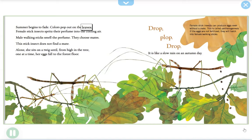Summer begins to fade, colors pop out on the leaves. Female stick insects spritz their perfume into the cooling air, and male walking sticks smell their perfume and choose mates. This stick insect does not find a mate. Alone, she sits on a twig until, from high in the tree, one at a time, her eggs fall to the forest floor — drop, plop, drop — like a slow rain on an autumn day. Female stick insects can produce eggs even without a mate; this is called parthenogenesis. If the eggs are not fertilized, they will hatch into female walking sticks.